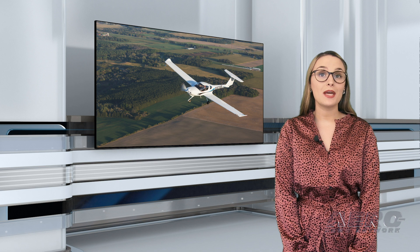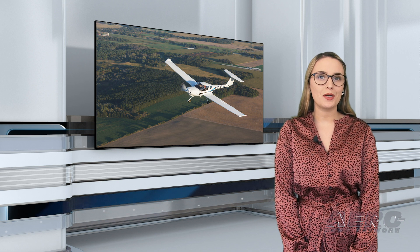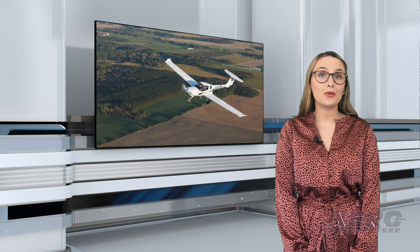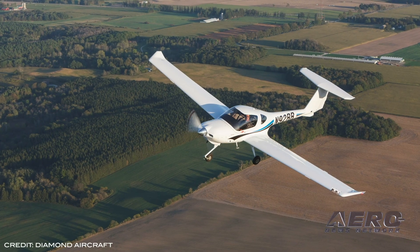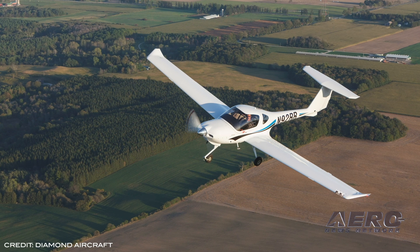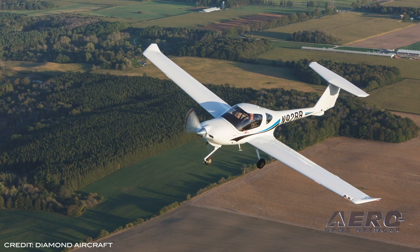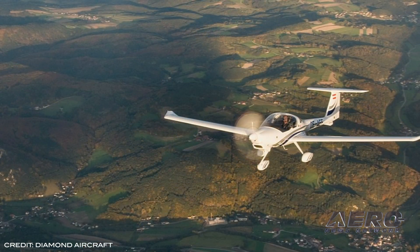Diamond Aircraft is relaunching the DA-20C-1 due to the high demand for single-engine training aircraft. The aircraft is powered by a 125-horsepower Continental IO-240 engine and is now equipped with new state-of-the-art G500 TXi avionics. Originally introduced in 1992, the DA-20 exists in two variants and is certified as a utility category aircraft, as well as being popularly used for primary training with the ability to do spin training.